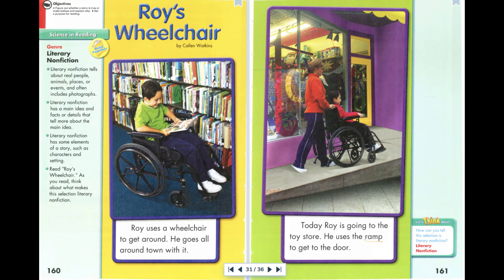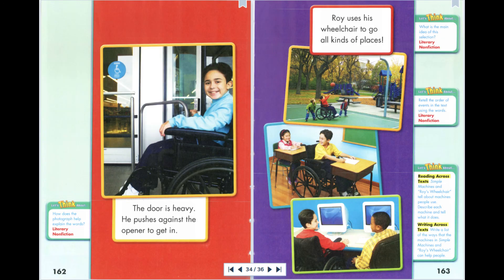Roy's Wheelchair by Kaylin Watkins. Roy uses a wheelchair to get around. He goes all around town with it. Today, Roy is going to the toy store. He uses the ramp to get to the door. The door is heavy. He pushes against the opener to get in. Roy uses his wheelchair to go all kinds of places.